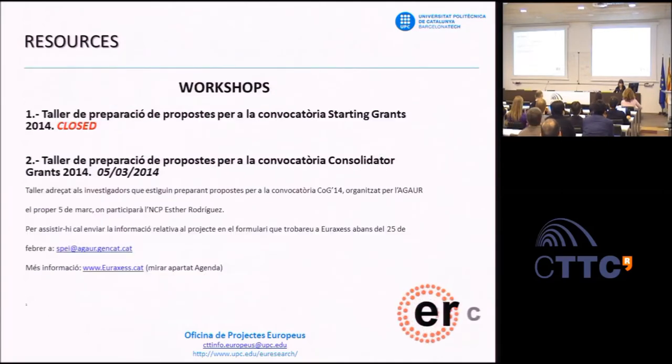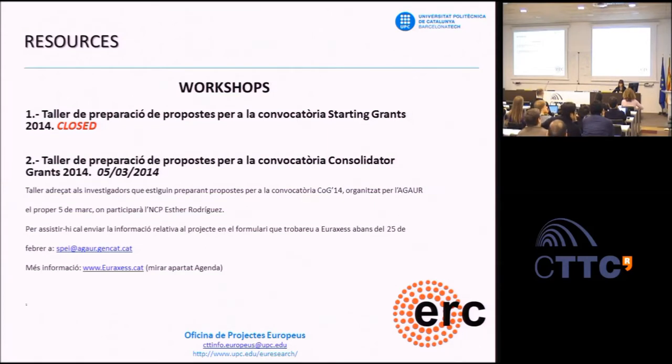A brief overview of resources and help available for writing your proposal: First, use the services of your host institution. UPC, for instance, through its European Project Office, gives support to researchers—not only regarding administrative data, but in reviewing the proposal, not about the scientific content, but about the style, budget planning, and coherence of the whole proposal. Institutions such as the Oficina Europea from the Ministry and AGAUR from the Generalitat de Catalunya also offer support, including proposal writing workshops.